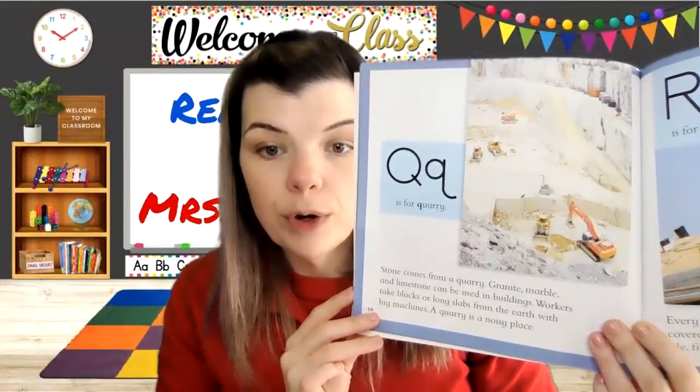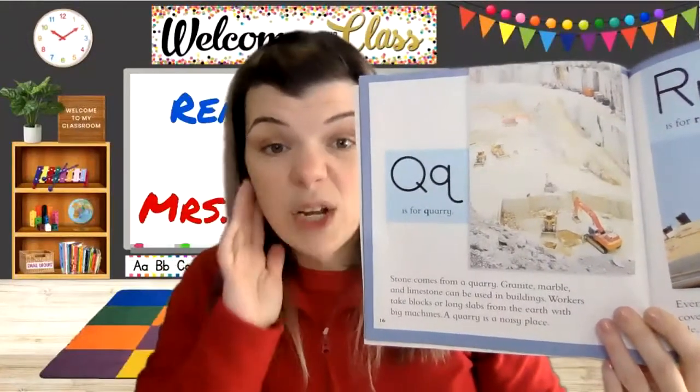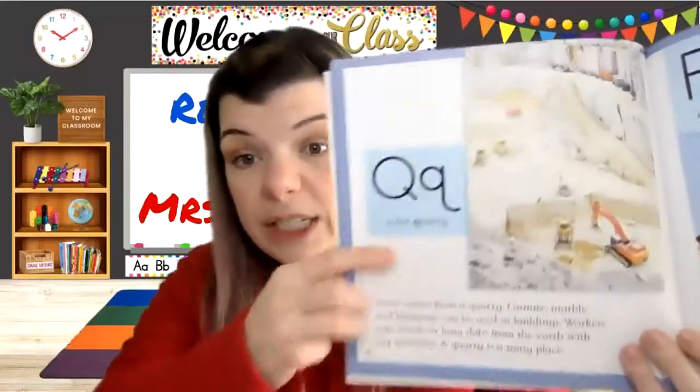Q is for quarry. Stone comes from a quarry — granite, marble, and limestone can be used in buildings. Workers take blocks or long slabs from the earth with big machines. A quarry is a noisy place. You should probably wear ear protection because you can actually hurt your ears in a place that's too noisy. They're digging up stones — that's a very loud sound.